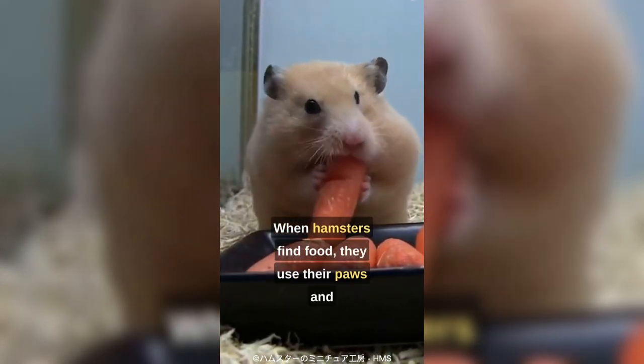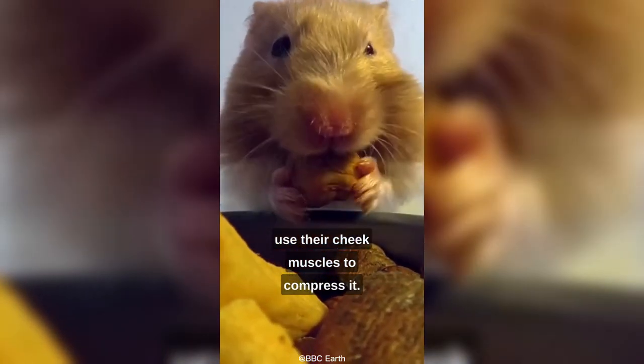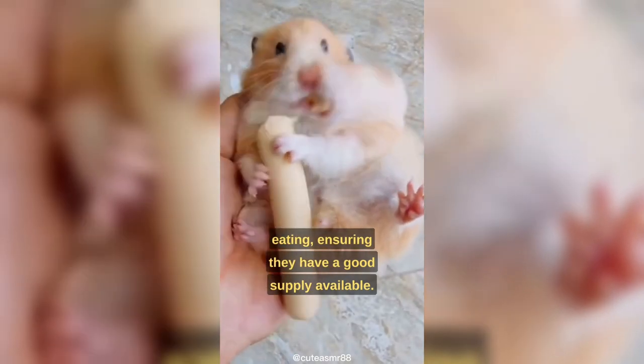When hamsters find food, they use their paws and teeth to pack it into their cheek pouches, and use their cheek muscles to compress it. This lets them gather and transport food for later eating, ensuring they have a good supply available.